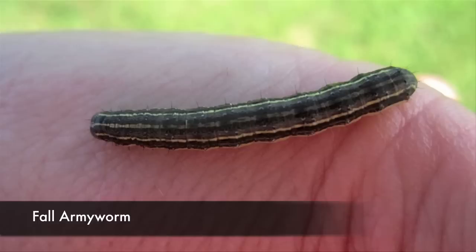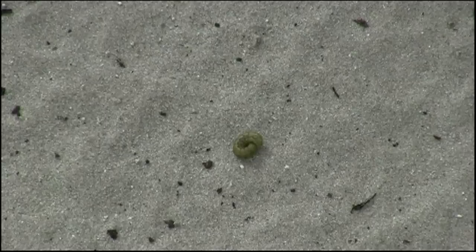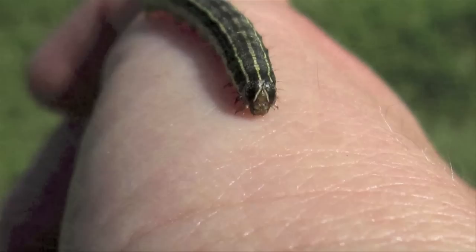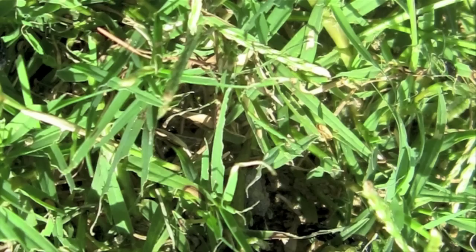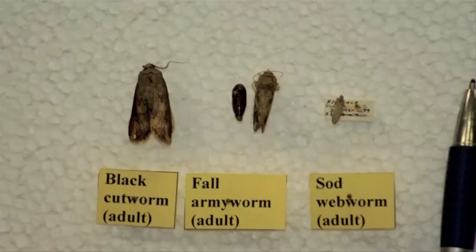Fall armyworms can grow up to one and a half inches in length, and they vary in color from light green to black with several stripes along the body. Their heads are marked with a light-colored inverted Y shape. You'll know when you have an infestation of fall armyworms because hundreds of them will be feeding in a group in broad daylight. You'll notice a patch of grass that seems to have been stripped of all leaves and in slow progression is getting larger. The damage often first appears near woods or buildings because adult moths usually lay eggs on erected structures in the lawn.